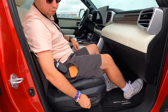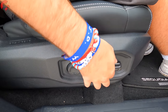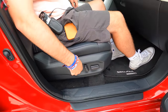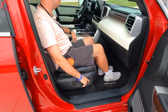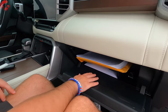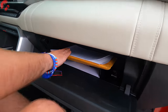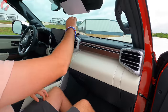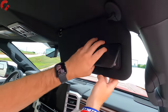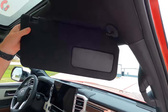The passenger seat is power-adjusting — approximately eight ways plus four-way lumbar support, possibly 12 ways total. The glove box has plenty of room, full LED lighting inside, a mirror, and a detachable visor that can be extended.